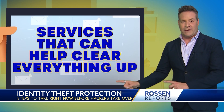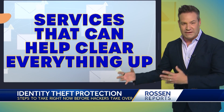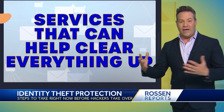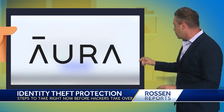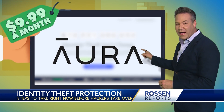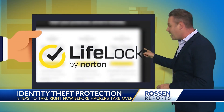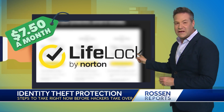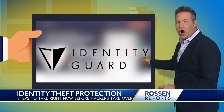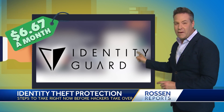I also want to address the second part of your question because it's a good one — services that can help clear all this up. There are several out there, and we wanted to show you a couple that are highly reviewed. Starting with Aura, A-U-R-A, they offer plans starting at $9.99 a month. LifeLock — maybe you've seen the infomercials — offers plans starting at $7.50 a month. And Identity Guard offers plans starting at $6.67 a month.